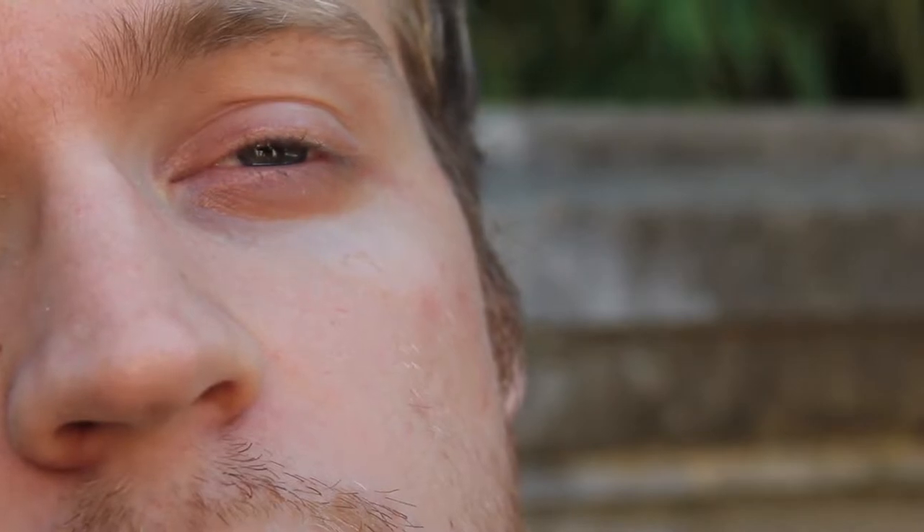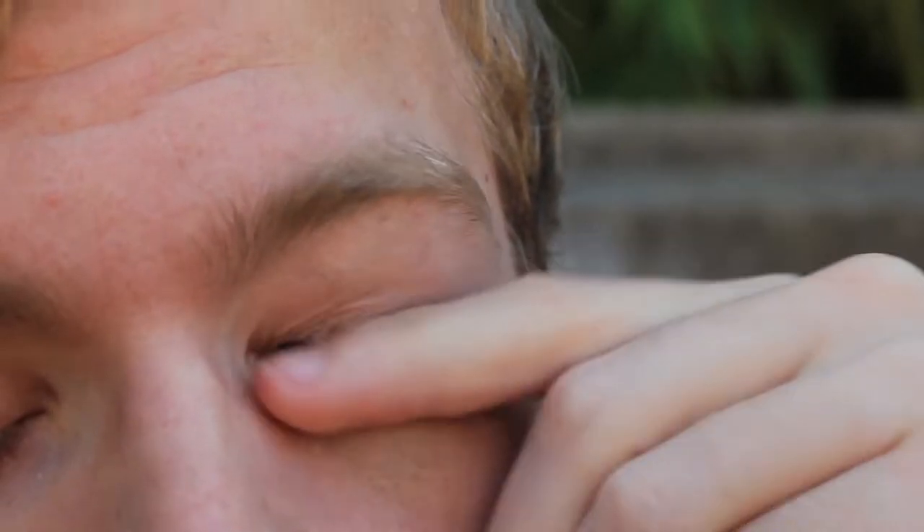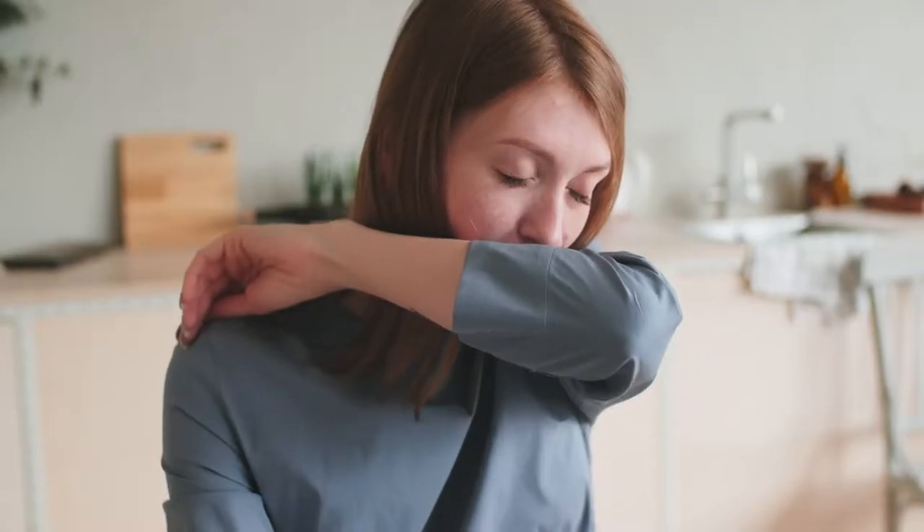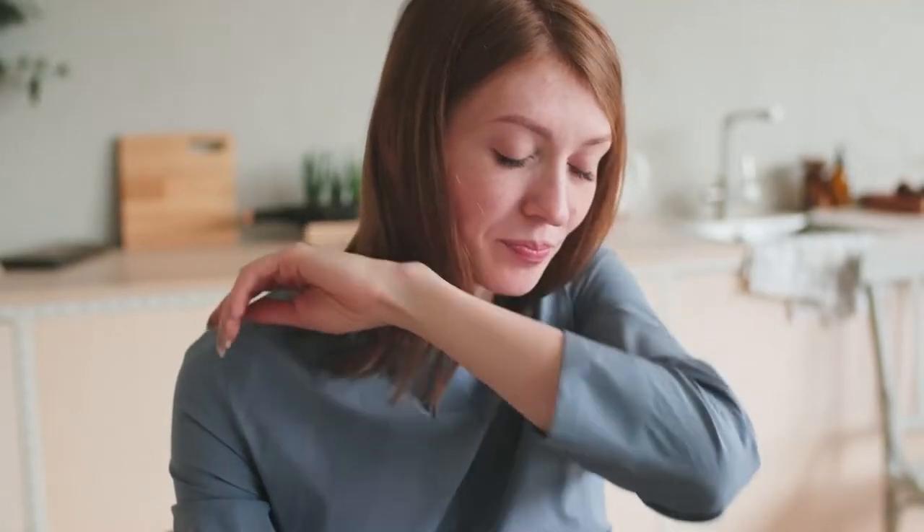Besides making you miserable, hay fever can affect your performance at work or school and generally interfere with your life. But you don't have to put up with annoying symptoms. You can learn to avoid triggers and find the right treatment.